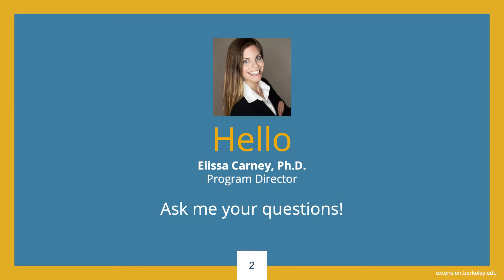Hello, this is Christina Ridardi, Program Manager of our Online Sciences Portfolio. Our Program Director, Dr. Elisa Carney, our colleague Amanda Quang, and I oversee the Online Sciences Portfolio at UC Berkeley Extension.